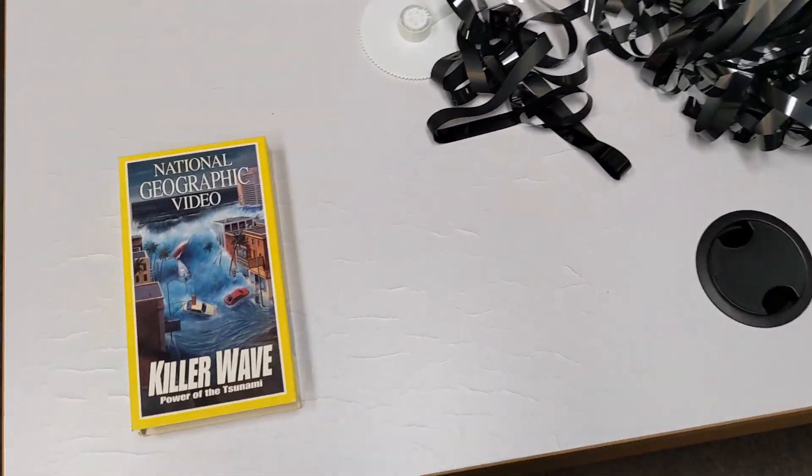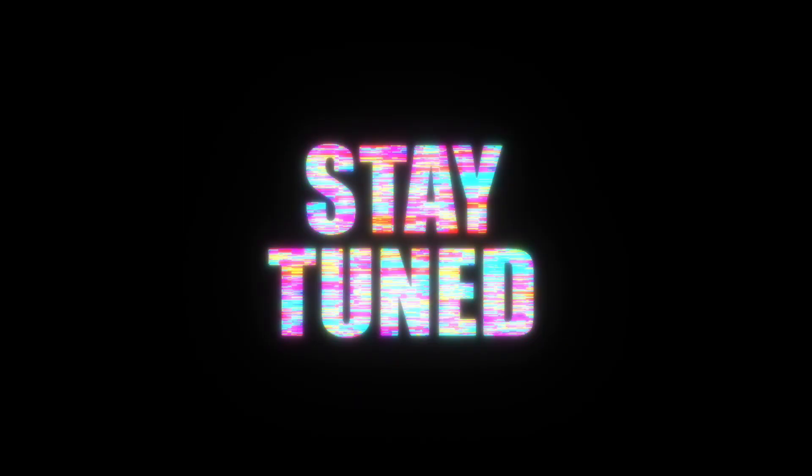We hope that you enjoyed this activity. See you next time when we have another fun plan!